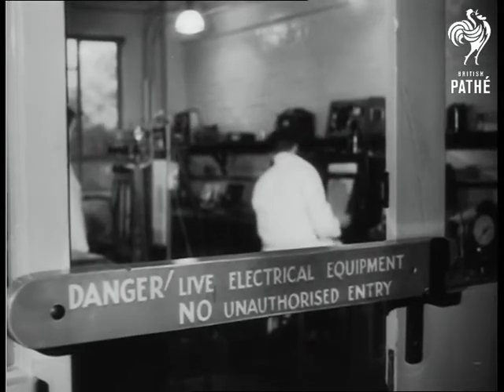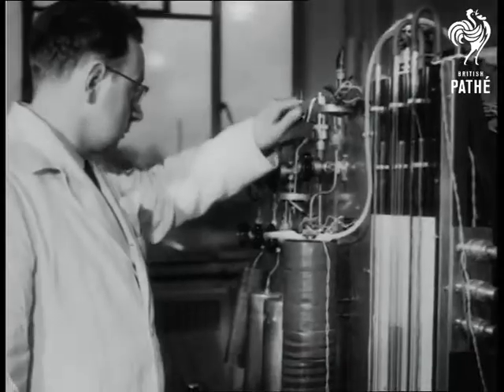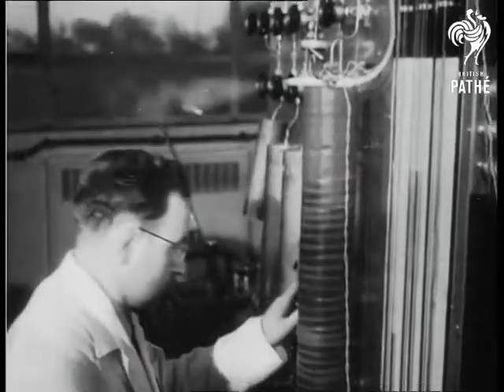At Capenhurst, laboratory workers seek new, cheaper processes for extracting and purifying the uranium.